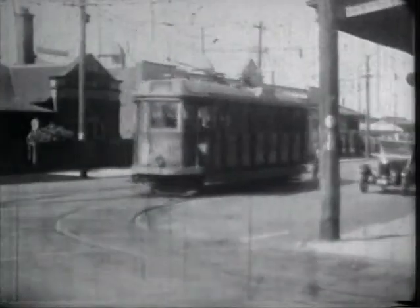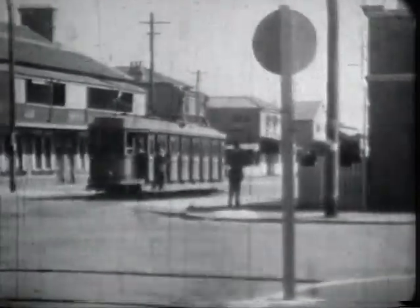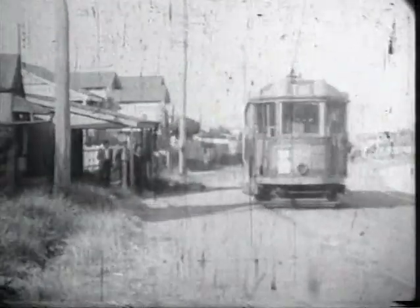A tram arrives at Merriweather Beach. A Glebe-blind tram turns out of Hunter Street at Union Street Junction. Cook's Hill Fire Station. Union Street and Glebe Road. Between Railway Street and Glebe Road.